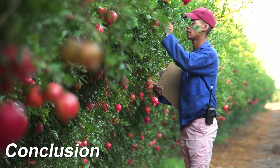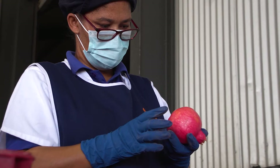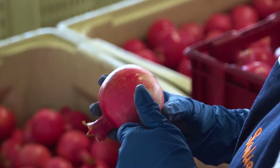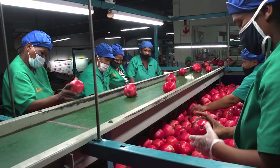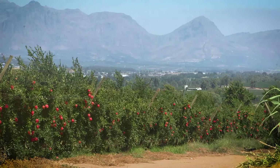As a monitor or inspector, you must do everything you can to find all fruit infested with FCM. By identifying and removing infested fruit, you help lower the risk of infested fruit being exported, which is very important to the success of the South African pomegranate industry.